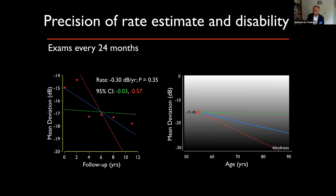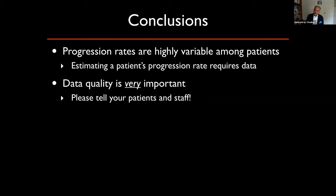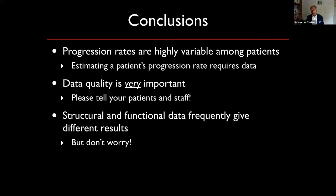To conclude: progression rates are highly variable among patients and estimating a patient's rate of change requires real data. Our modeling data is not good enough yet. The quality of data is extremely important — there's no point doing a test if the patient won't give you useful information. Structural and functional data will frequently give different results, but the goodness of one test over the other is relatively minor compared to the frequency and quality of either the functional or the structural data.